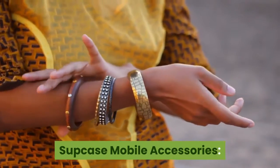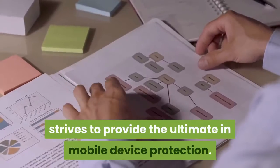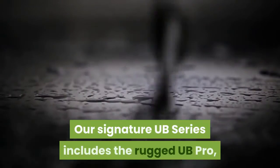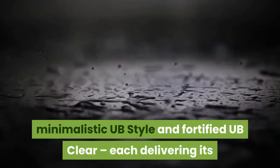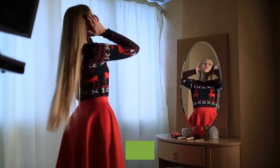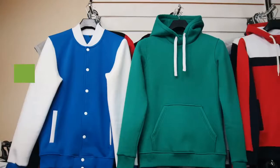SUPCASE mobile accessories — SUPCASE, short for Super Case, strives to provide the ultimate in mobile device protection. Their signature UB series includes the rugged UB Pro, minimalistic UB Style, and fortified UB Clear, each delivering its own unique subset of protective qualities. Whether you're looking to outfit your smartphone or tablet, choose SUPCASE.